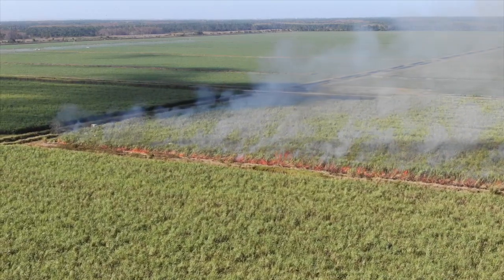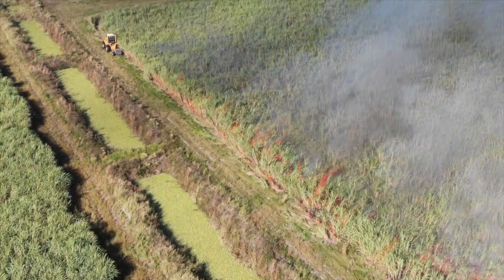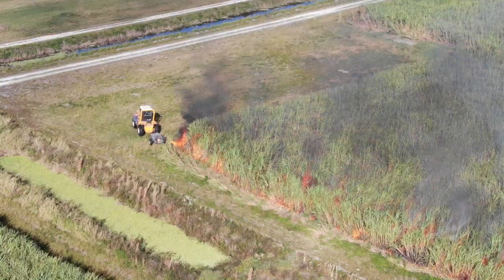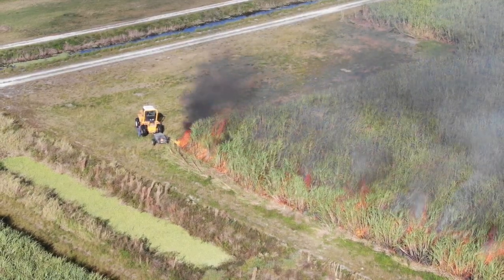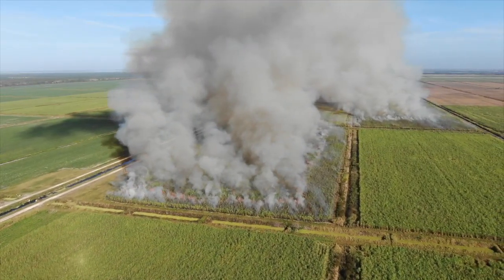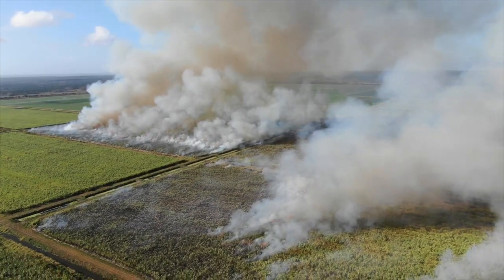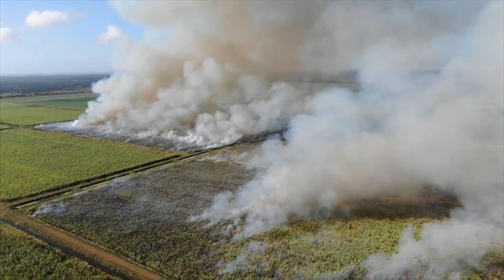The biggest blunder to date came in 2015 when the state had an option to buy 46,800 acres of land from U.S. Sugar. The citizens of Florida had just passed Amendment 1, which allocated $700 million to buy land for conservation. But despite the avalanche of citizens showing up in support of this purchase, the South Florida Water Management District voted unanimously to kill this option.